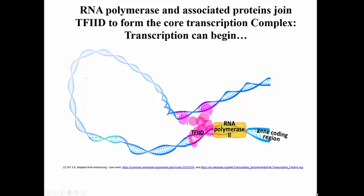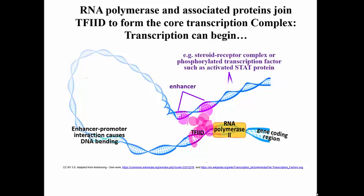There are a couple of enhancers, shown as being on opposite sides of an entire gene, which is not unusual. They are bound to some proteins, and the effect of binding their transcription factor proteins is to bring those two enhancer regions together — in other words, to bend the DNA — and to interact with components of the transcription complex that assembles at the promoters. For example, this could be a steroid hormone receptor complex, or it could be a phosphorylated transcription factor, such as the activated STAT protein.